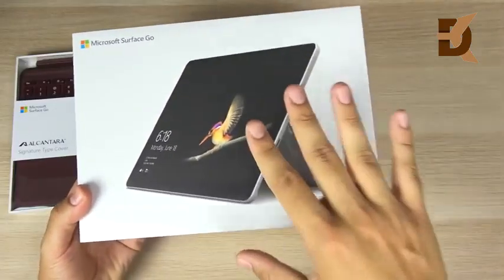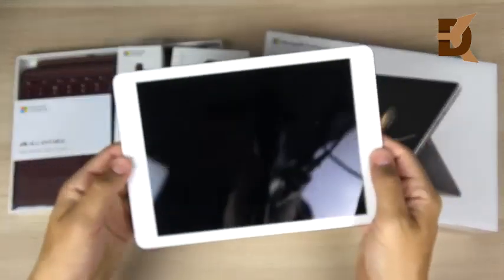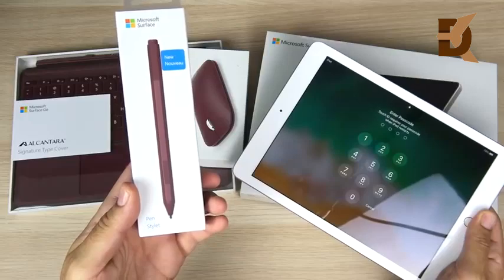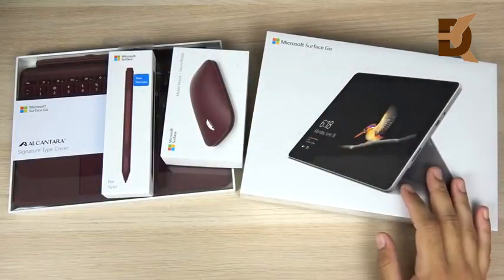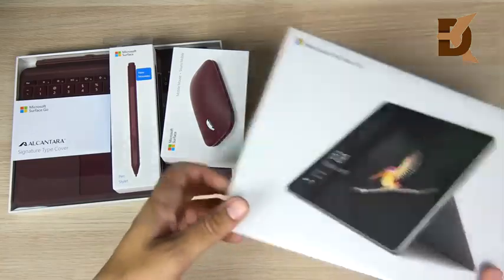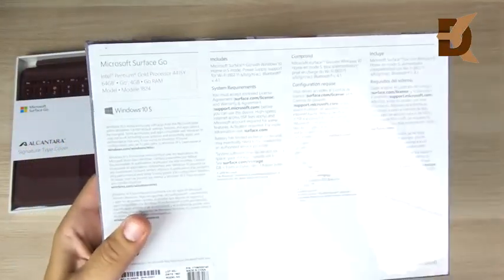For the first time ever, today a tablet that actually competes more closely with a budget iPad, such as the 2018 iPad. This one has Apple Pencil support, just like this one has pen support for the Microsoft stylus. I went with the burgundy color — they have blue and black as well. This one's going for $399. Let's take a look at the sides — nothing there, nothing there — Microsoft Surface Go.